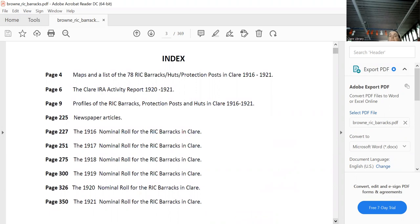The activity report gives you a flavour for what the IRA were doing in that period across all three brigades, along with a few newspaper articles — and all of this is online. There were maybe 700 RIC officers in Clare in any given year; they changed every year.